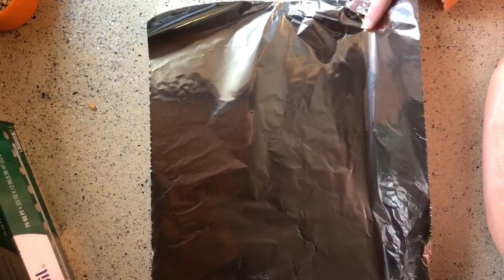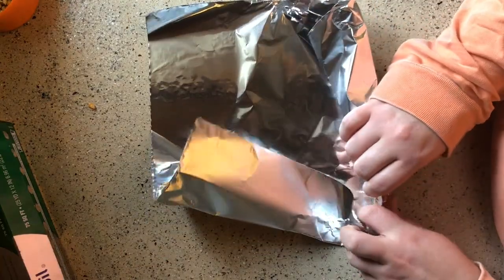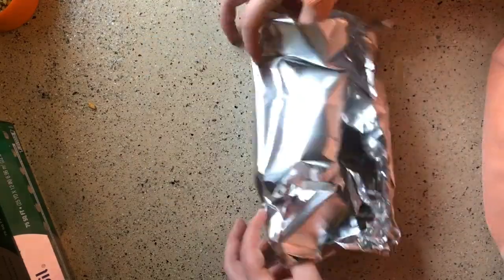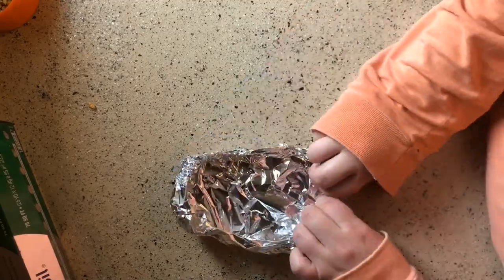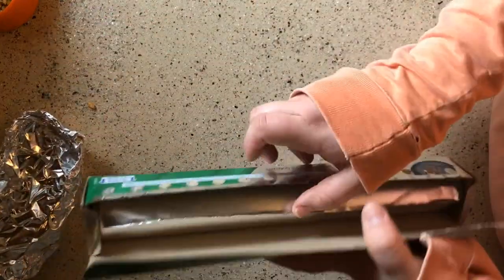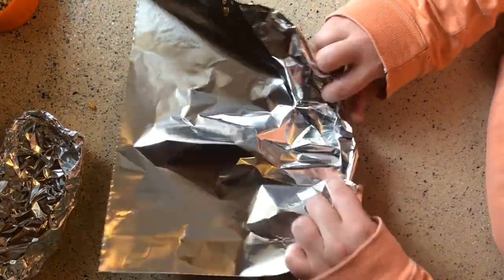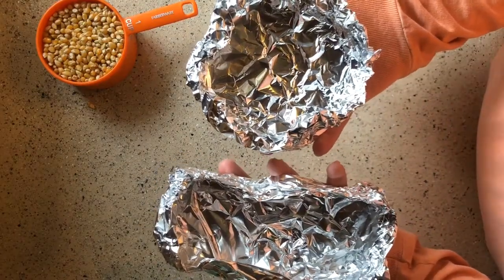Take out about a foot or so of aluminum foil — it doesn't have to be exact — and use your imagination to build your own barge. You can use the traditional barge shape, like making it long and skinny, or you could even make one that's more rounded, more like a boat. Maybe you make two or three different barge designs. You can use these designs or one of your own.